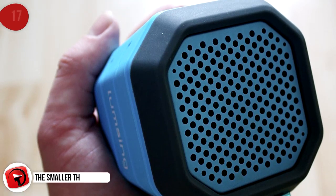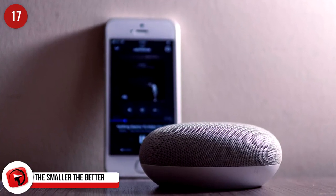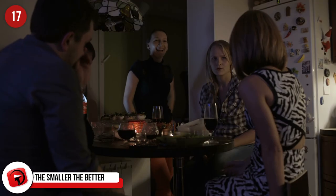The Smaller, the Better. If you have a small, portable speaker, always pack it along. That and a killer playlist and you can make any evening a party.